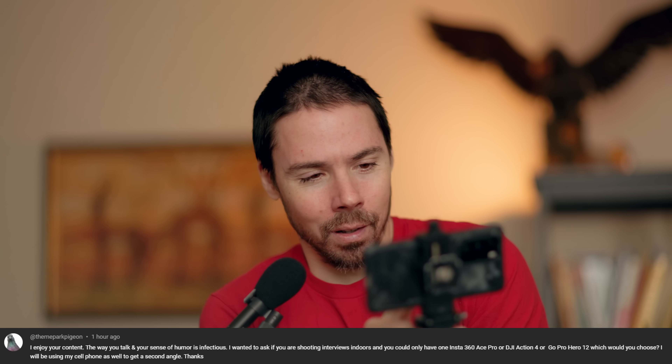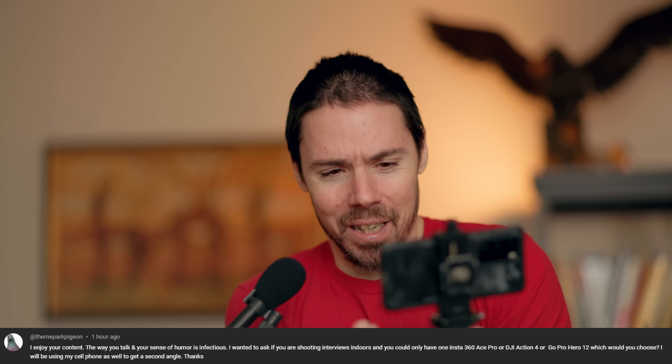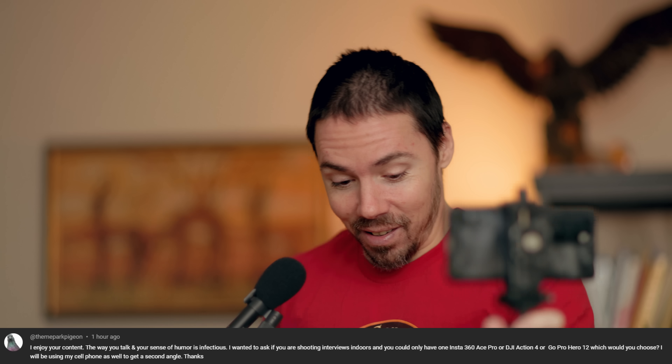I enjoy your content. The way you talk and your sense of humor is infectious. I wanted to ask: if you're shooting interviews indoors and you could only have one — Insta360 Ace Pro, DJI Action 4, or GoPro Hero 12 — which would you choose? We'll be using a cell phone as well to get a second angle. My cell phone's at 31 random frames per second and my footage is at 30p — it will matter. Your phone sucks. Why are you picking an action cam for indoor — the worst low-light possible ultra-wide cam — to super unflatten your guest?